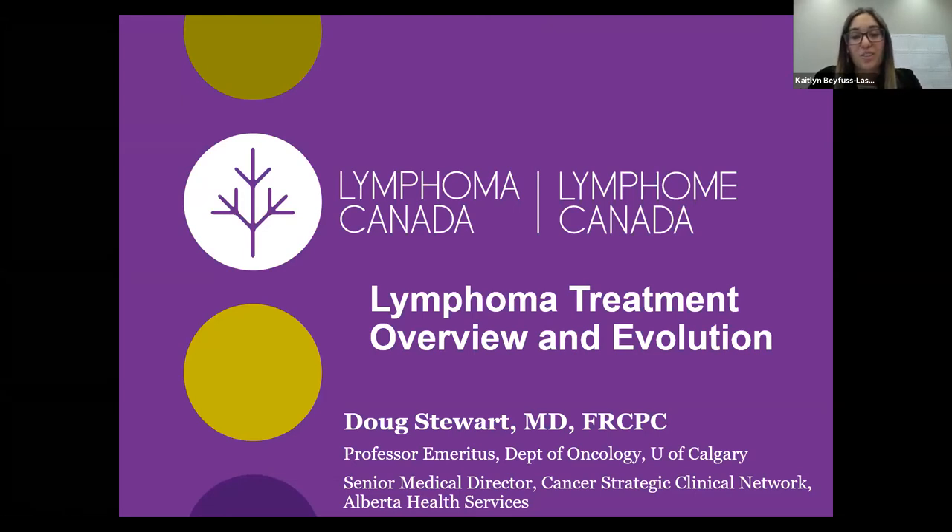Dr. Stewart's research interests involve lymphoma and hematopoietic stem cell transplantation and have resulted in over 135 peer-reviewed manuscript publications. In October of 2017, he took on the new role of senior medical lead at the Cancer Strategic Clinical Network. Thank you so much, Dr. Stewart, for taking the time today to present on this topic to the lymphoma community, and we look forward to your presentation.